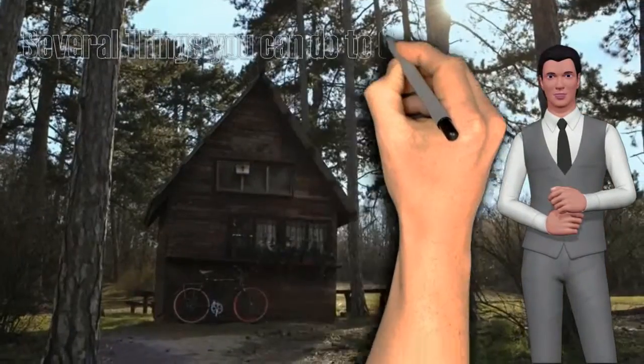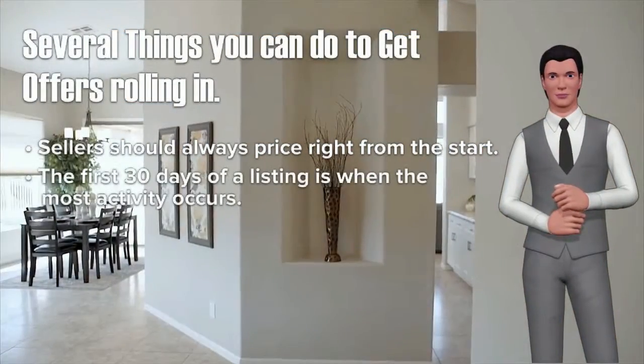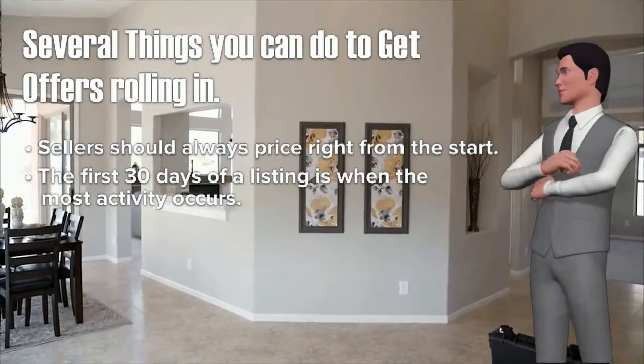There are several things you can do to get offers rolling in. Sellers should always price right from the start. The first 30 days of a listing is when the most activity occurs.